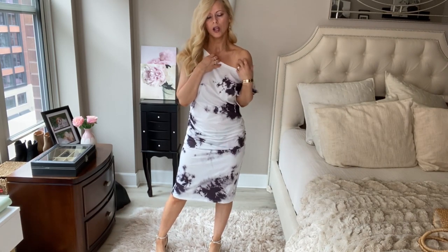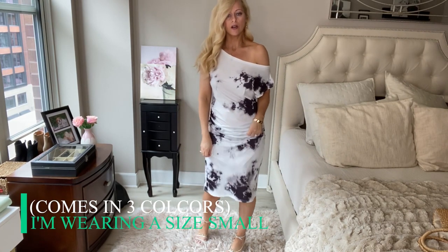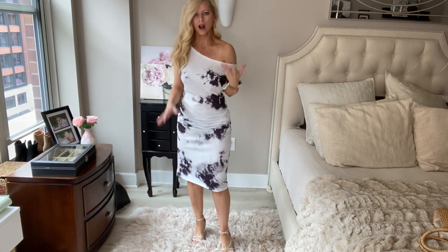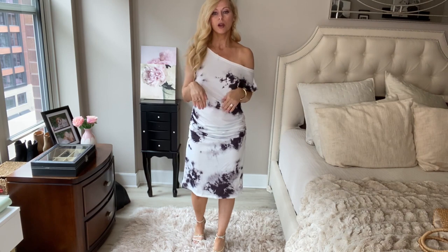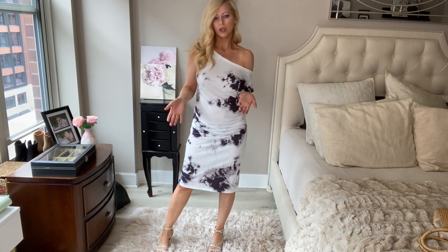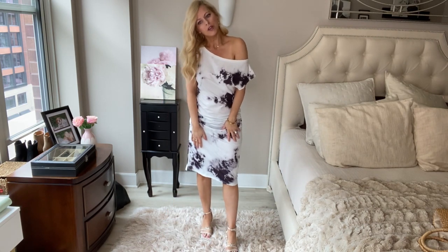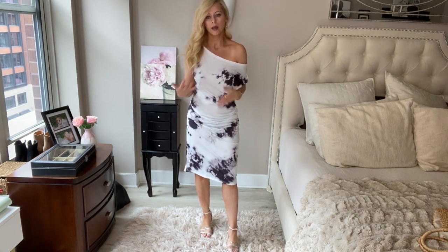This dress has a really cute off-the-shoulder, cold shoulder, kind of asymmetrical look to it and it's really comfortable — fits really nicely. This is a small, I believe. I'll double-check all the sizing and put everything down below. I think this is a really cute, fun print for spring and it's comfortable — great for beach vacations. It would even look great over a black bathing suit.